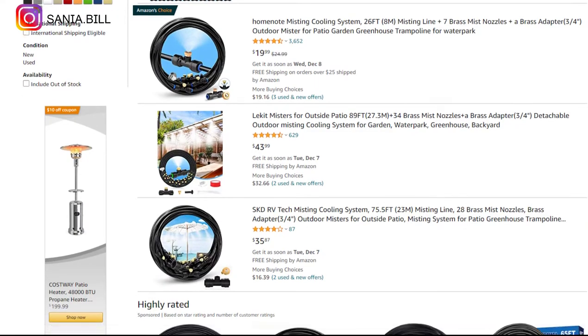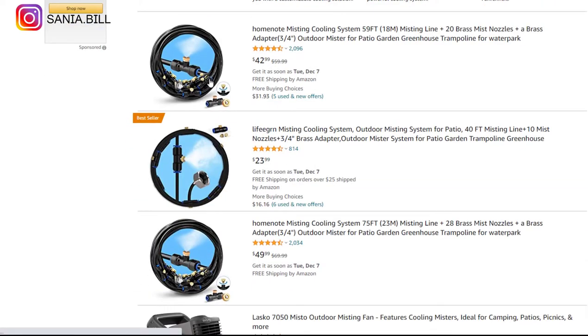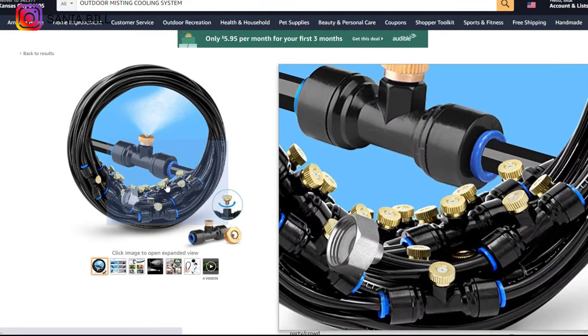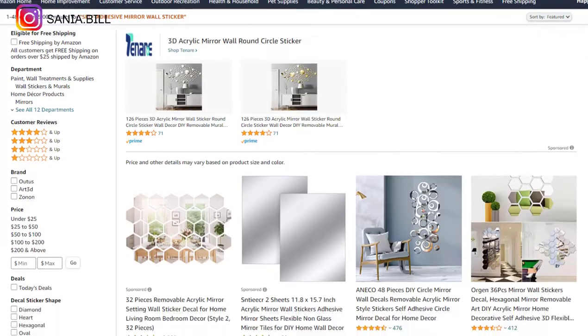Product number twenty-four is the outdoor misting cooling system. This is a really cool product with a wow effect and an evergreen product you can sell all year round, especially during summer when people spend more time outdoors. It falls under the outdoor gardening niche market with a broad market base. It's a proven seller with many orders and less competition. Selling price is just under $30, product cost is $10, shipping under $1, giving a profit margin of $19.